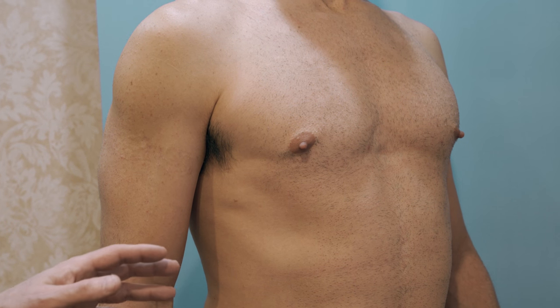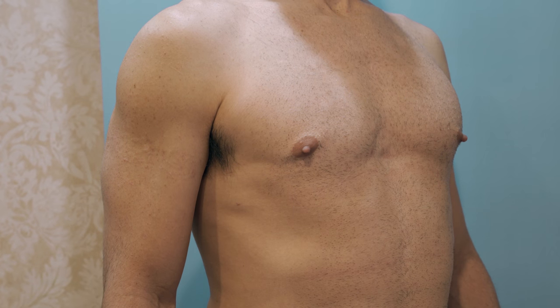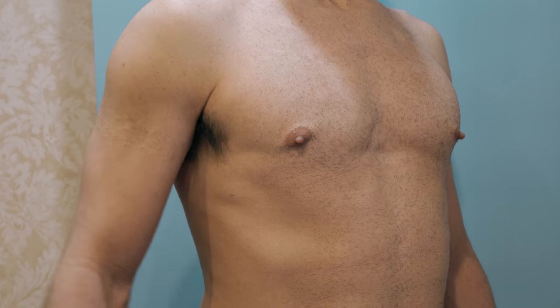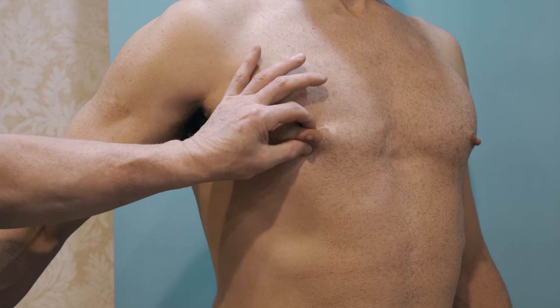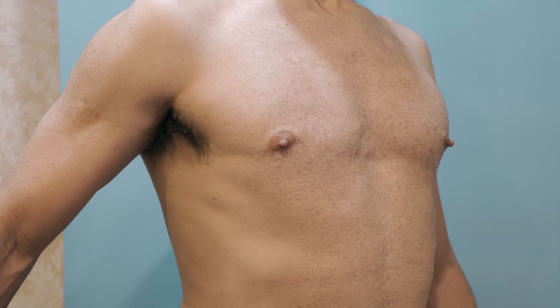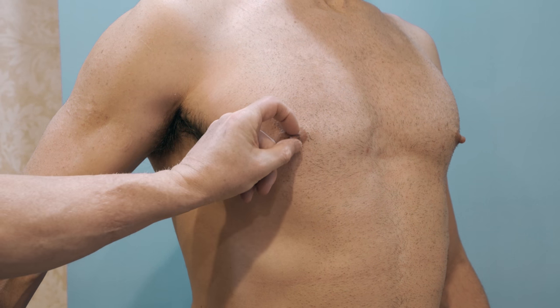This is the third case of today. This gentleman just came in yesterday actually and it's a quick little operation. He's got these nipples and that's what bothers him — not the glands. He's got a little gland in there but that doesn't bother him when he wears a t-shirt. He's a thin guy, good shape, good muscle. These nipples.